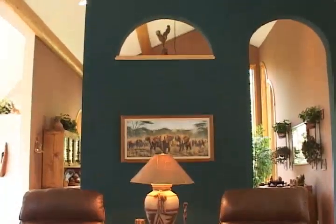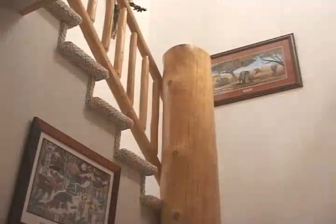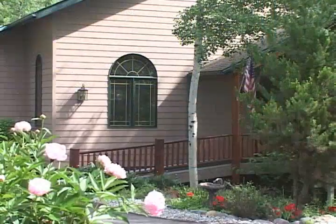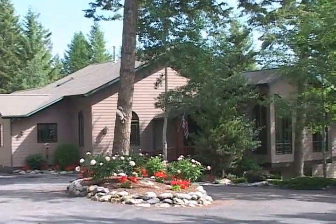This home features vaulted ceilings, hardwood floors, log accents throughout, and upper and lower log decks. With many accessible features, this home has over 4,000 square feet.